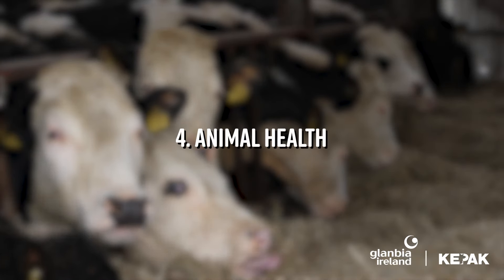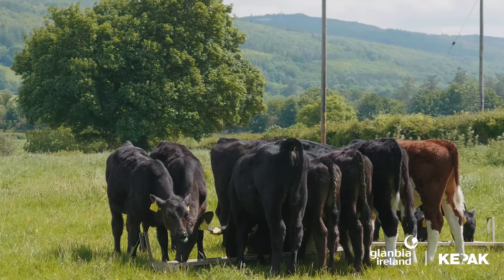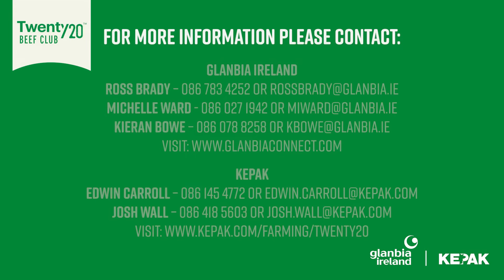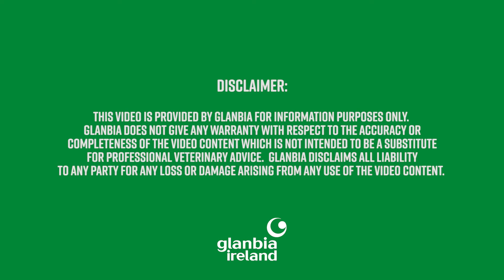The fourth key area that the Glanbia technical team are putting high focus on on-farm is animal health. All club members should have an animal health plan and a vaccination program in place. A healthy calf will always thrive well — if your calf is unhealthy, no matter how well they're fed and how well they're bred, they will never perform to their full potential. The 2020 technical team is available to all our club members. For more information or to avail of this support, get in touch with any of the 2020 technical team or your Glanbia local representative.